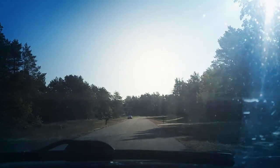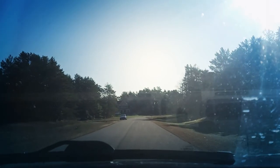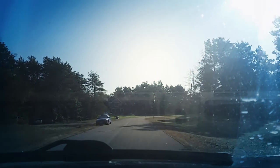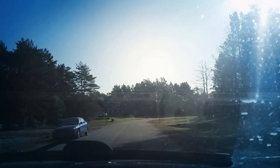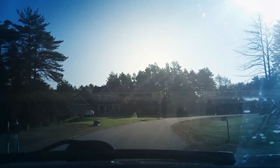Some of these houses were built in the early 2000s. It's a really nice development — I love this development. A lot of privacy, but still close enough to the city. You're just about four or five miles out.